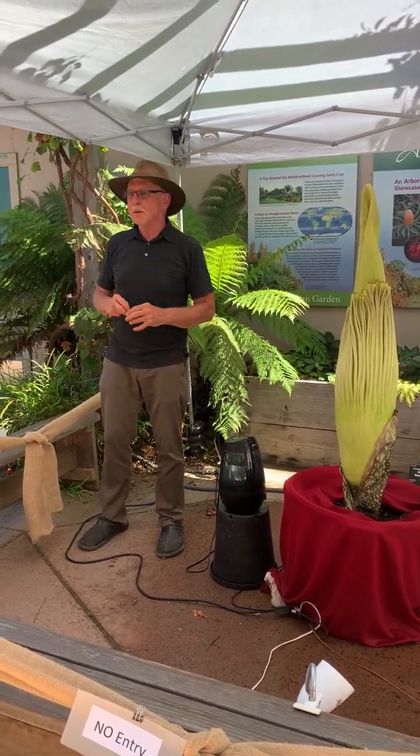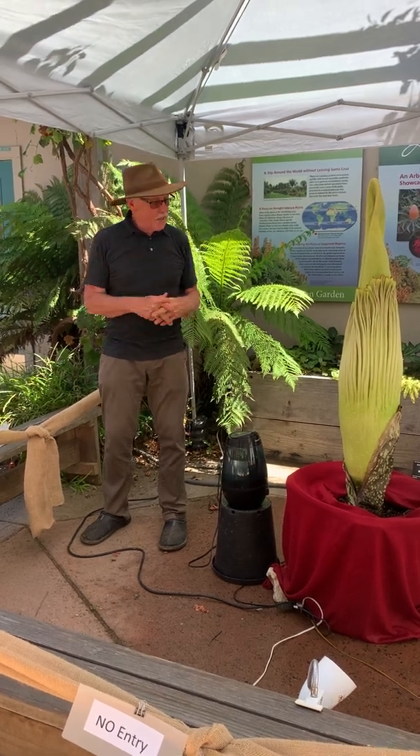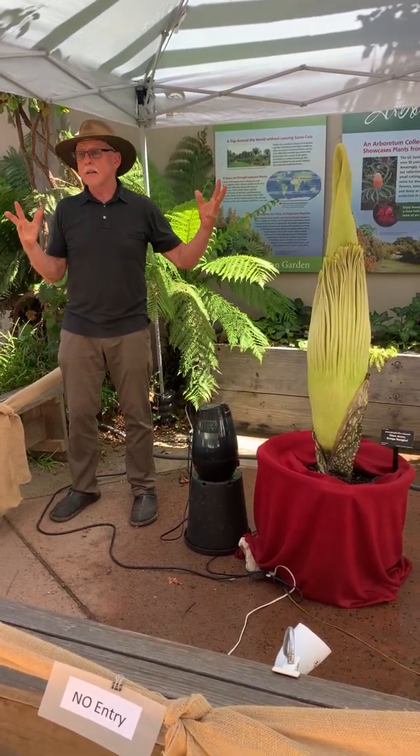Then a few days later it was confirmed as a flower, so everybody got excited. It's like they've been trying to have a baby for 14 years and all of a sudden it's for real. We moved it down here a week ago today, set the misters, and put it outside.